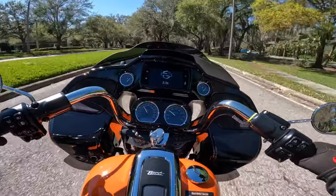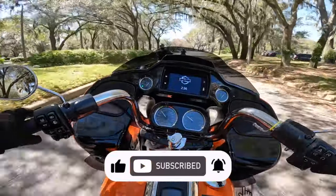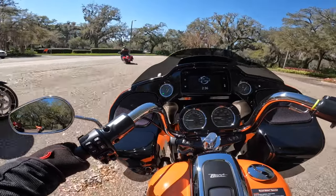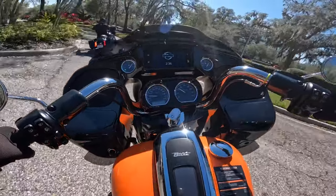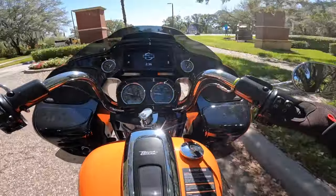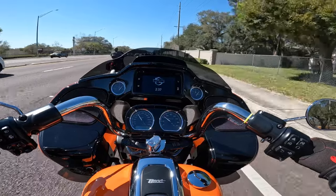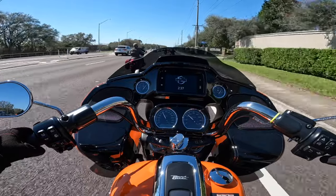It feels good to be back on the road glide versus the street glide — definitely a fan. The handling feels more natural for me and what I'm used to. I definitely love the handling of the road glide over the street glide, and I won't make any qualms about that at all. It's cool to get out and ride and be in Florida.